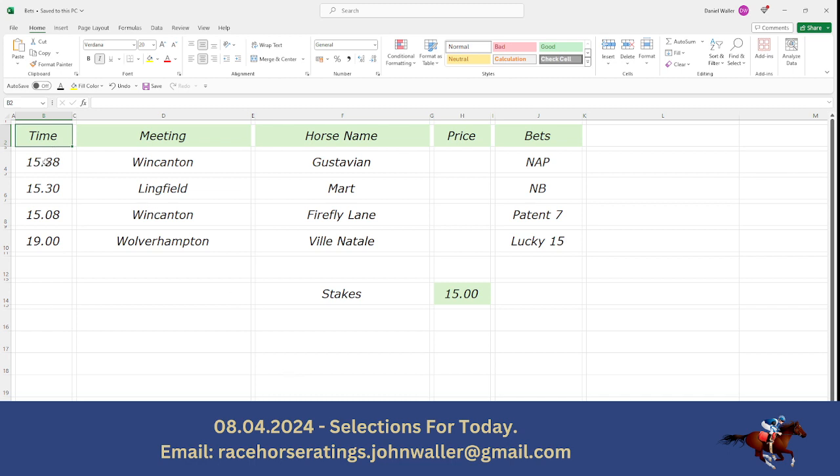We're going to start with the 3:38 at Wincanton this afternoon. This is our NAP of the day and this is Gustavian — that's the best bet of the day. And then the 3:30 at Lingfield. Our selection here is Mart, and Mart is the next best, so the second bet of the day.